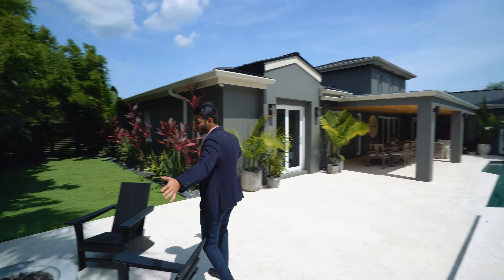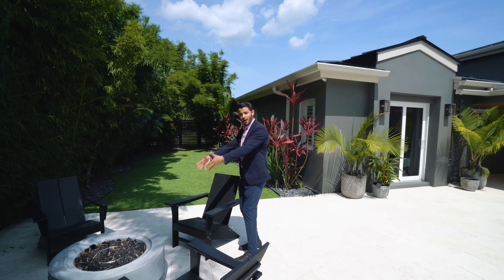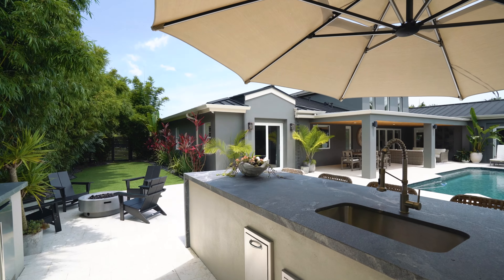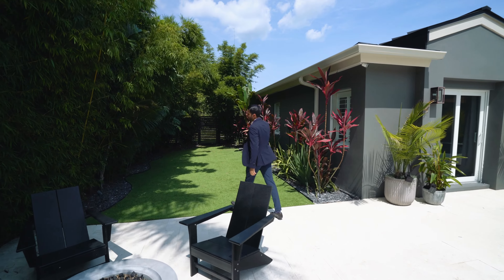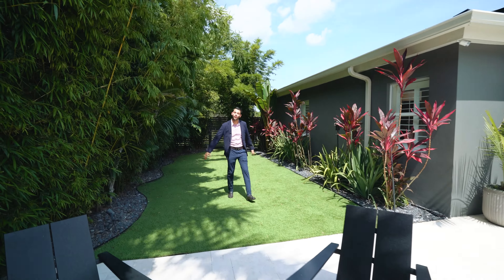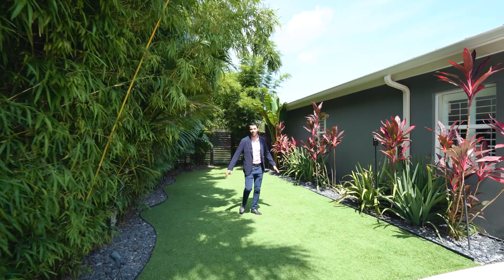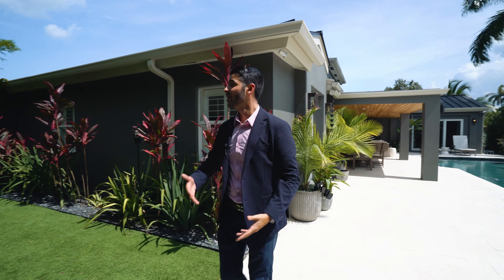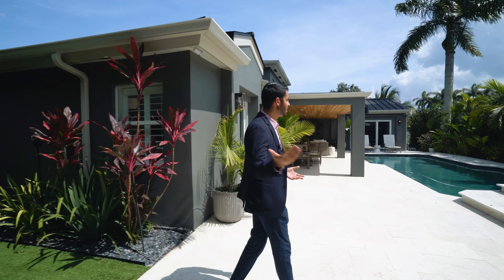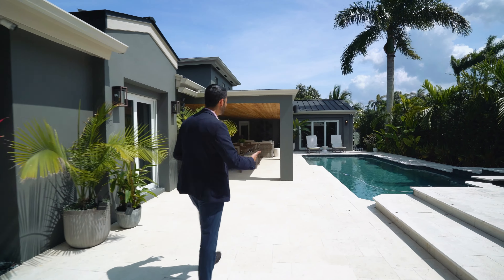Right off the summer kitchen, you have an area to sit down with a fire pit. Over here you have a green space with artificial turf — play around and have some fun. It's just more space for you to enjoy. I love the bamboos right over here too — they give a sense of privacy. You don't even see your neighbors or anyone around you, which is great.